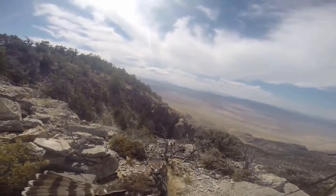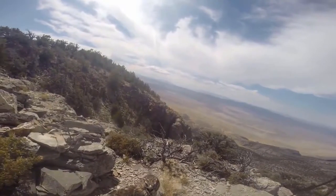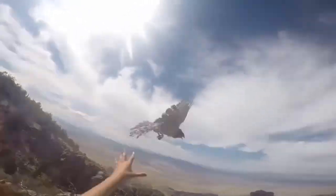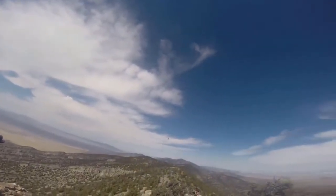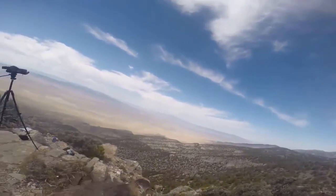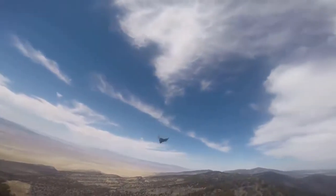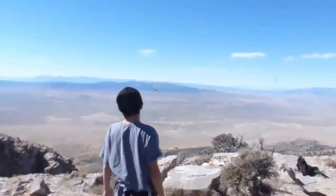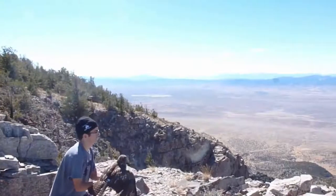Merlins, kestrels, ferruginous hawks, turkey vultures, and goshawks all glide past. They also set up nets to catch hawks flying by, and you can release some of them. Here is a sharp-shinned hawk, and this is a broad-winged hawk. Finally, this is a red-tailed hawk.